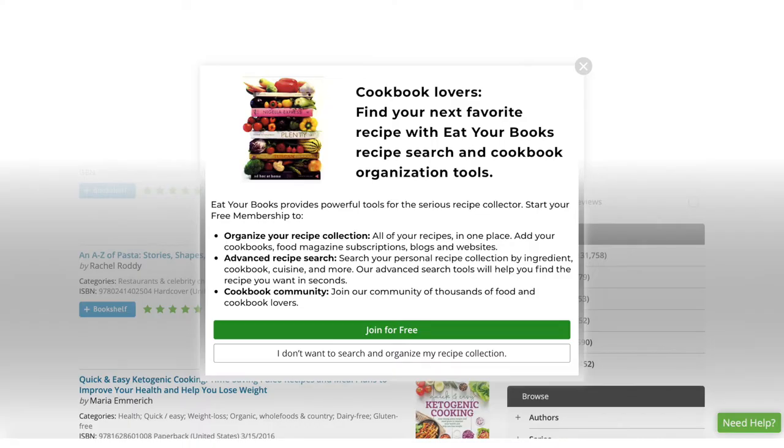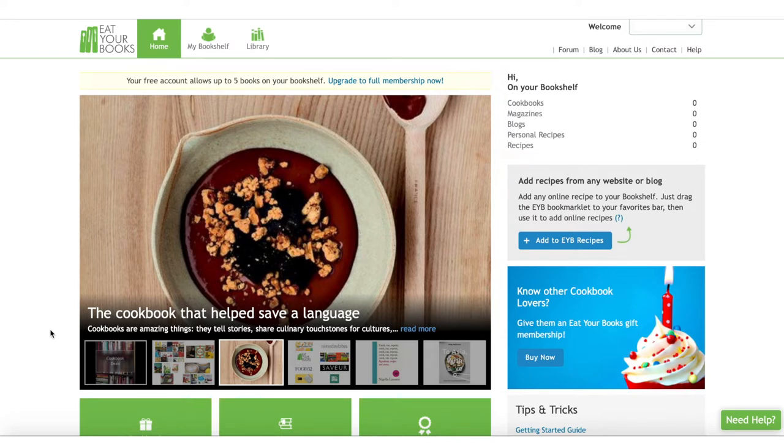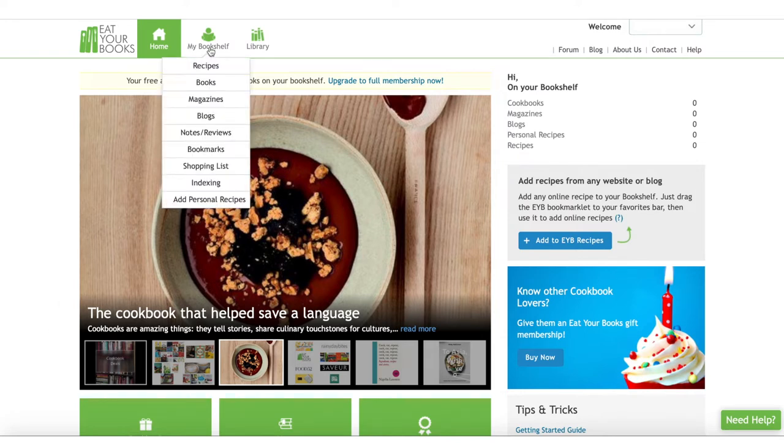I just made the free account and this screen popped up, which looks like an ad that's trying to convince me to make a free account like the one that I just made. But anyway, it disappeared — or maybe I accidentally clicked on the background — and this is the home page.